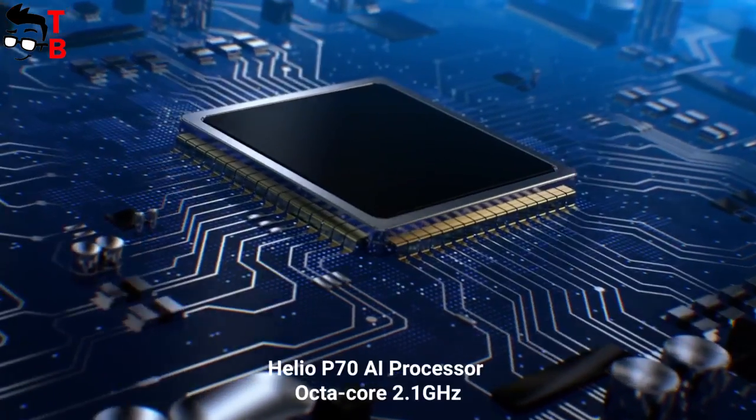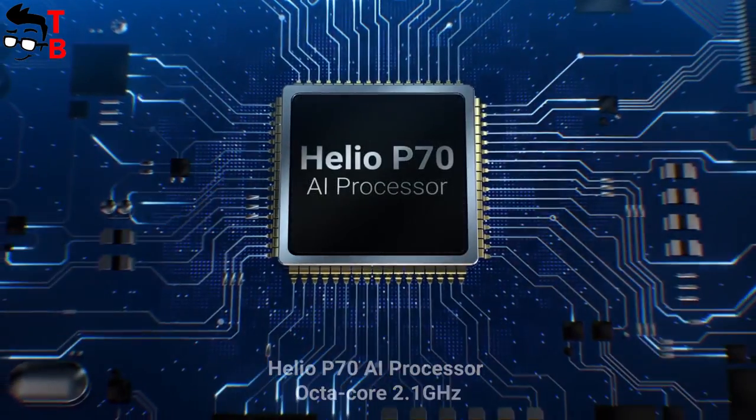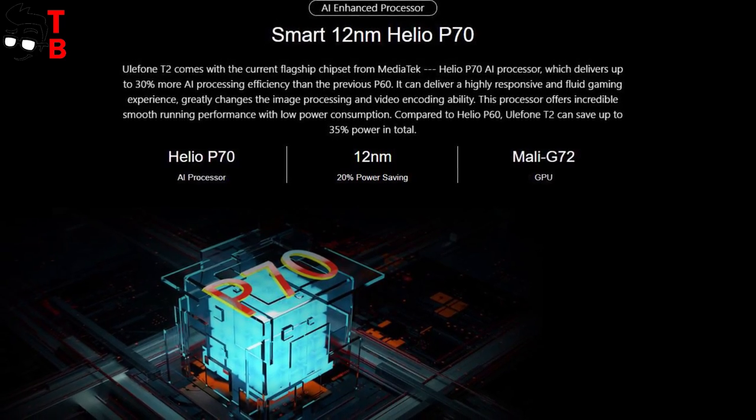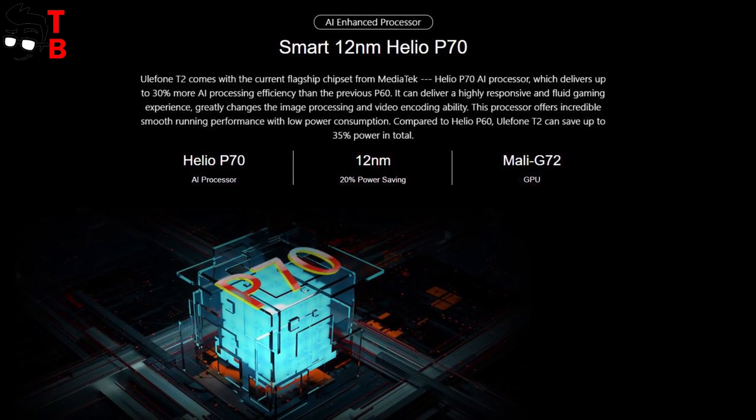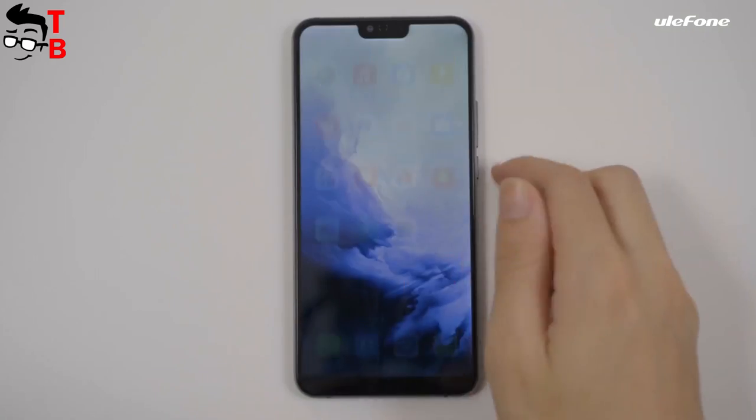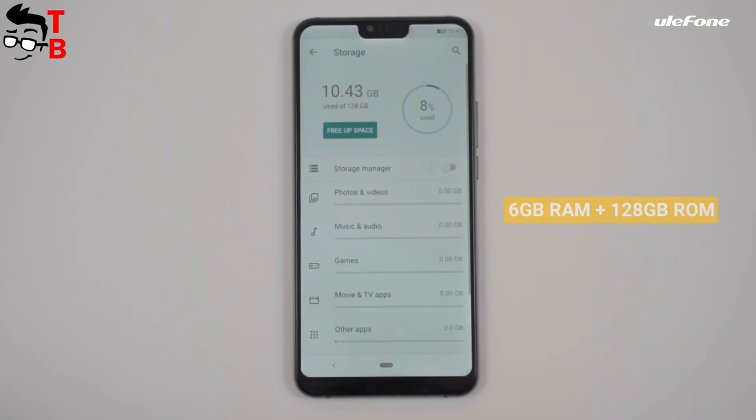Talking about hardware, Ulefone T2 is powered by the Helio P70 chipset. This is a 12nm processor with a maximum clock speed of 2.1GHz and AI support. It is about 15% more powerful than the Helio P60.